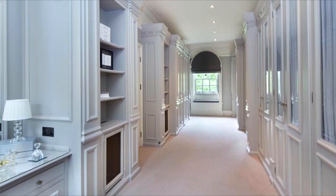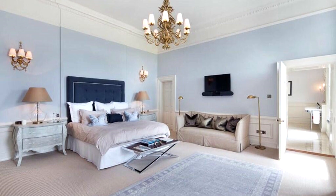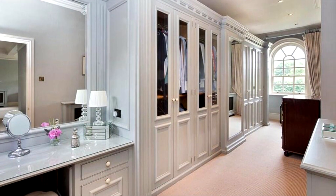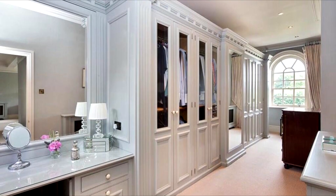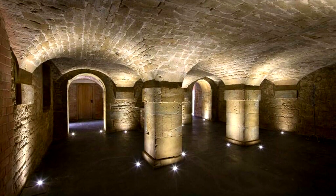A laundry room and kitchenette are conveniently located on the first floor, and a lift from the ground floor serves the first and second floors. The property also boasts an exceptional stone arched wine cellar in the meticulously refurbished cellars.